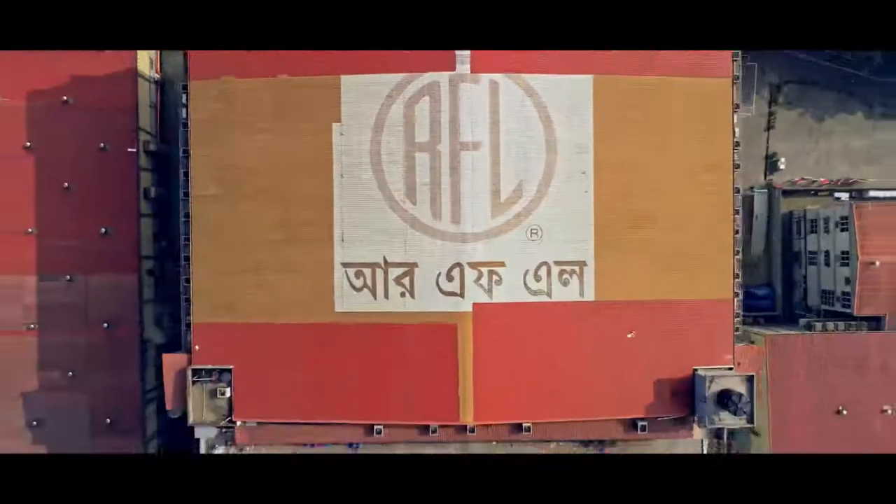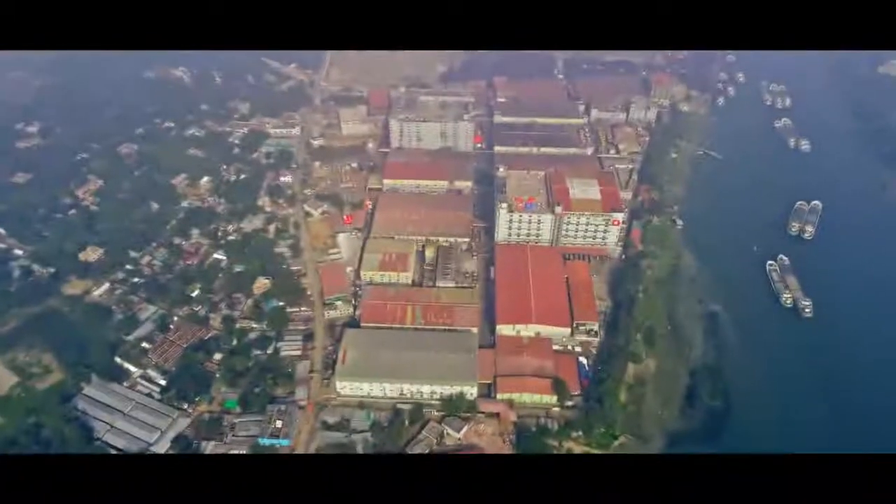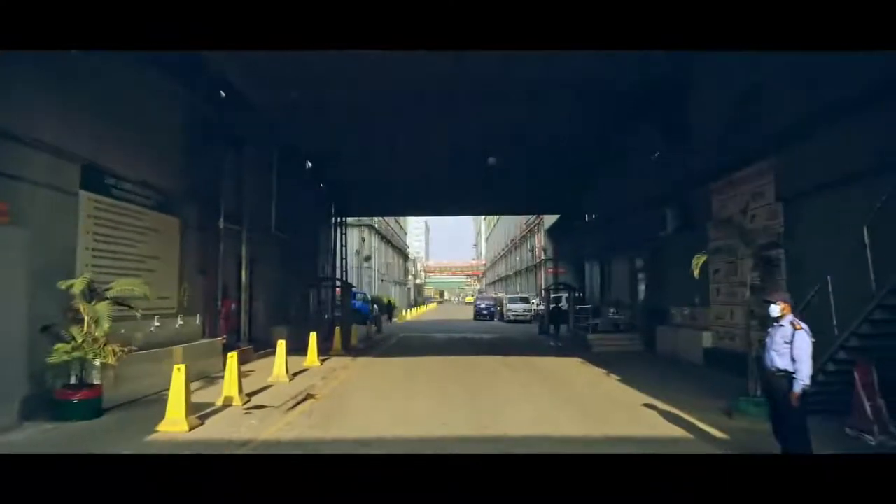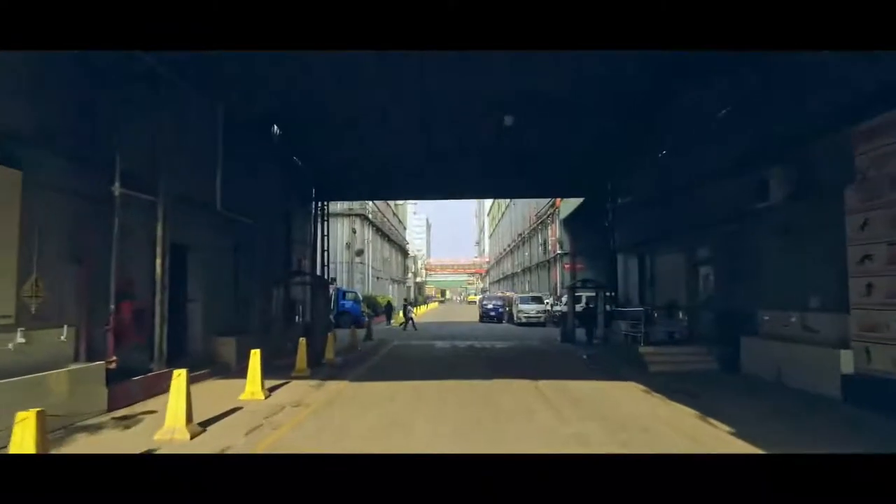RFL Houseware is a well-known name in the country and abroad. RFL Industrial Park is located in Kaligonj, Gazipur District.